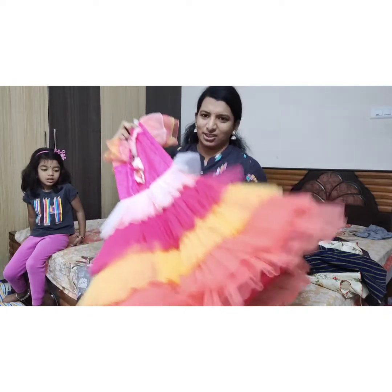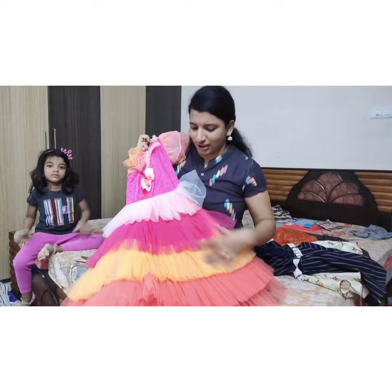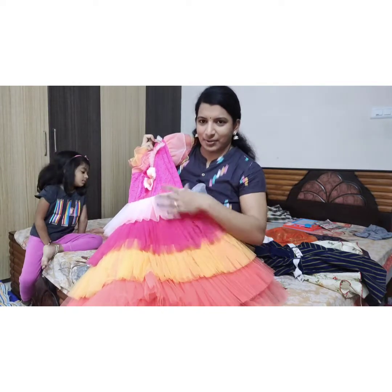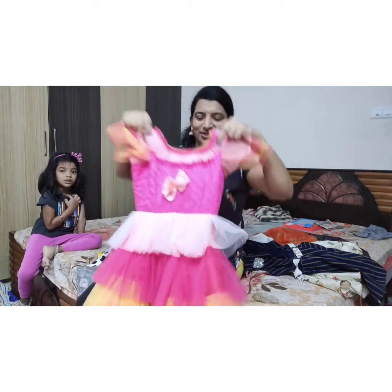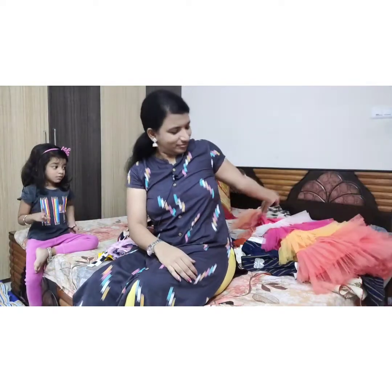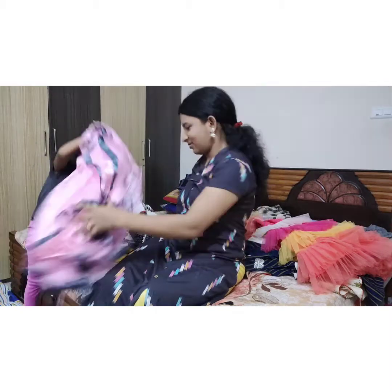We have to find the new frock, which is about 3000. So the frock is about 3000. Let's take the frock as well, and we have to put the frock with the frock.